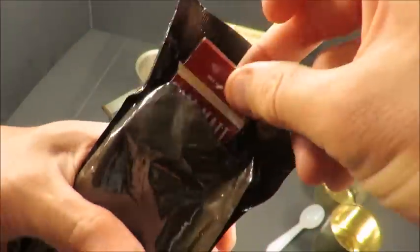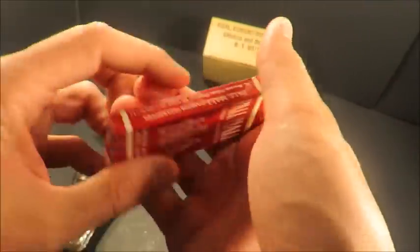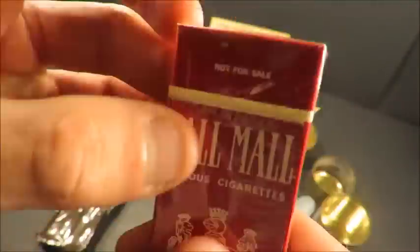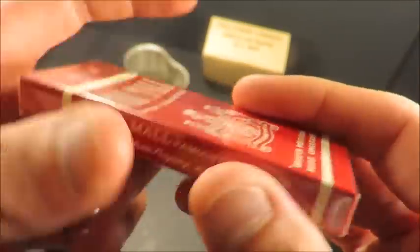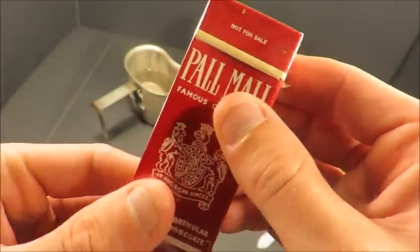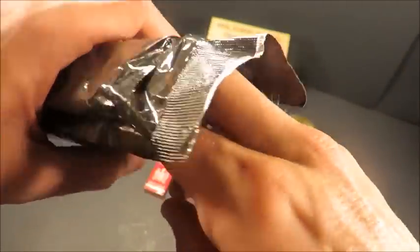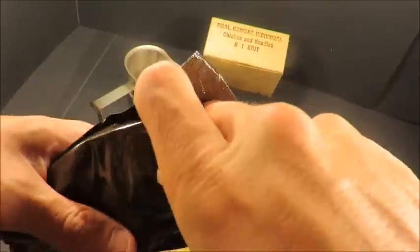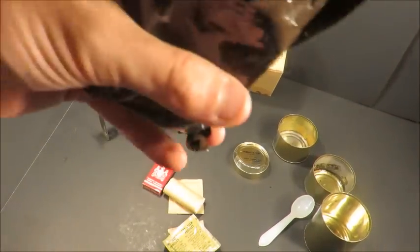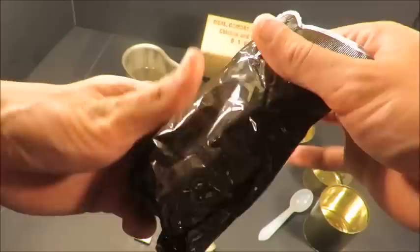Pall Malls! I thought it was going to be Marlboros again. Pall Mall — 'Famous cigarettes, a long cigarette that's long on flavor.' US tax exempt for use outside the US. No surgeon general's warning — definitely a classic. That accessory packet smells like mint and matches — it just smells delicious. One of the best smells I've ever smelled. Let's get everything laid out.